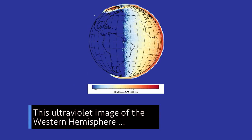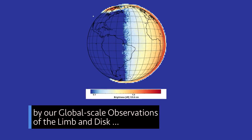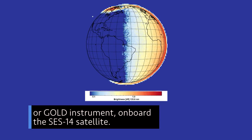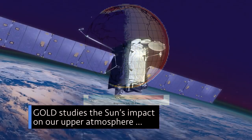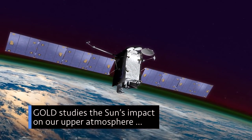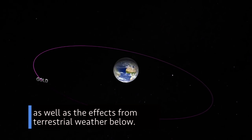This ultraviolet image of the Western Hemisphere was taken Sept. 11 by our Global Scale Observations of the Limb and Disk, or GOLD, instrument onboard the SES-14 satellite. GOLD studies the sun's impact on our upper atmosphere, as well as the effects from terrestrial weather below.